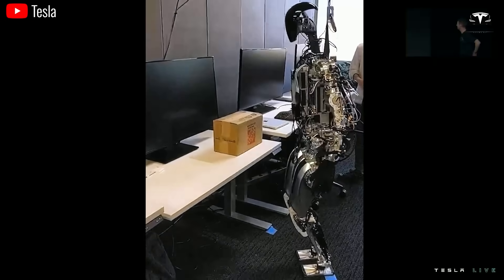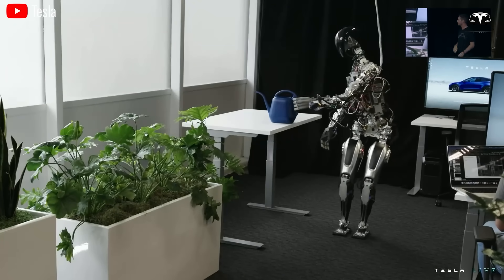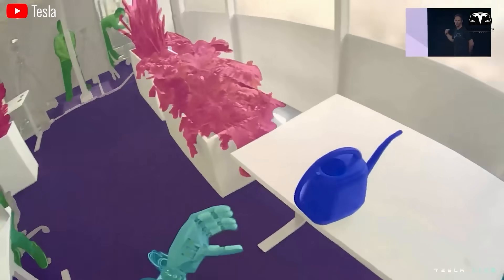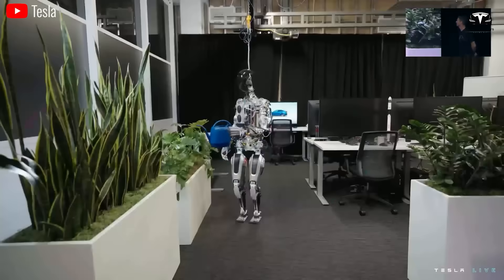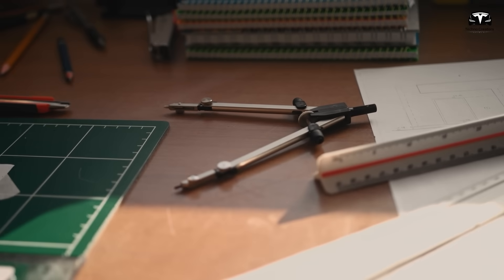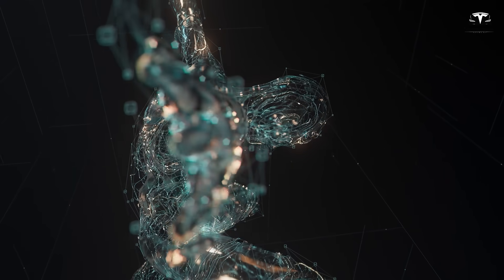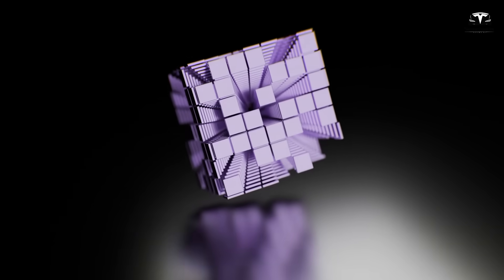Tesla Optimus can also integrate augmented reality to improve user experience and create new ways of interacting. They can use AR to display additional information about the user's surroundings or usage instructions, enhancing understanding and interaction. In the education sector, Tesla Bots can use AR to create more interactive and engaging learning experiences by displaying 3D objects and additional course information directly in the real classroom.